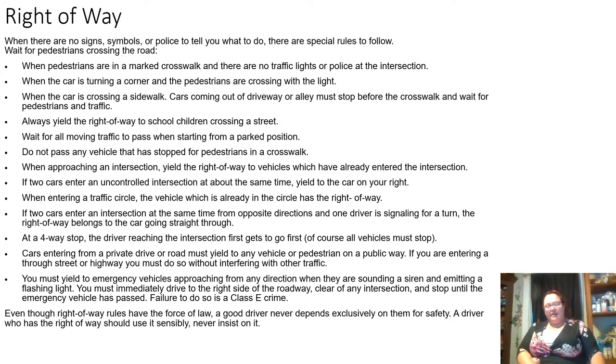If somebody else stops for a pedestrian, you stop too — don't try to pass them, because that's dangerous for the pedestrian. When approaching an intersection, yield the right of way to vehicles that have already entered the intersection. If two cars enter an uncontrolled intersection at the same time, yield to the car on the right. When entering a traffic circle or roundabout, the vehicle already in the circle has the right of way — yield and then enter.